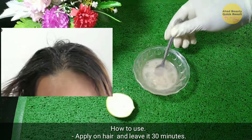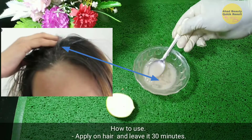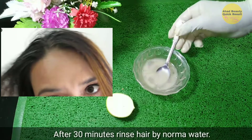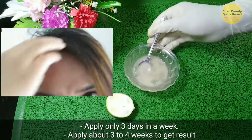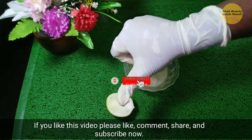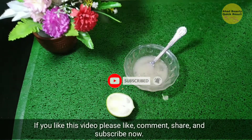How to use: apply on hair and leave it for 30 minutes. After 30 minutes, rinse hair with normal water. Apply only 3 days in a week, for about 3 to 4 weeks to get results. If you like this video, please like, comment, share, and subscribe.